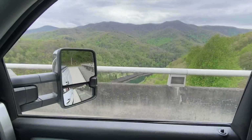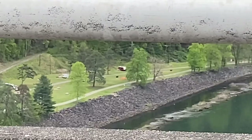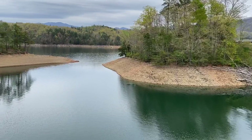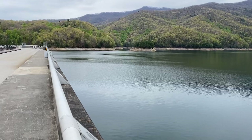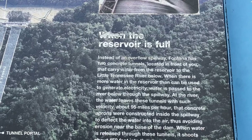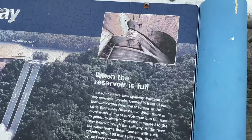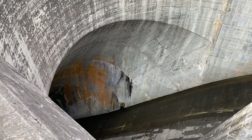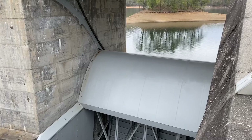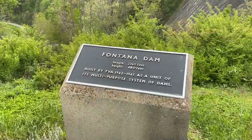So we're on top of the TVA Dam and you can actually see the little camper all the way down there. That is Fontana Lake — it used to be a huge valley. It's not like Hoover Dam or anything, but you can still drive across it. These are the spillway gates. When the reservoir is full, instead of an overflow spillway, Fontana has two concrete tunnels that carry the water from the reservoir to the Little Tennessee River below, where more water can be used to generate electricity. Built in 1942, it's 480 feet tall.